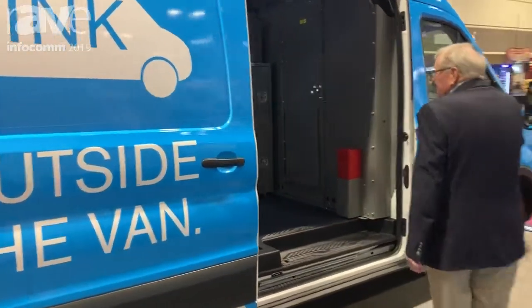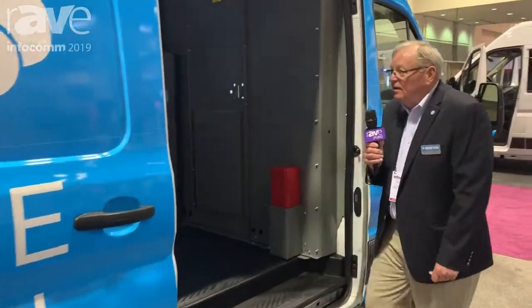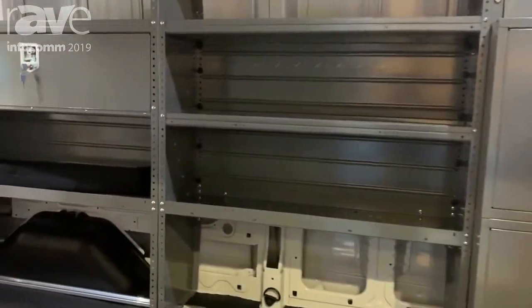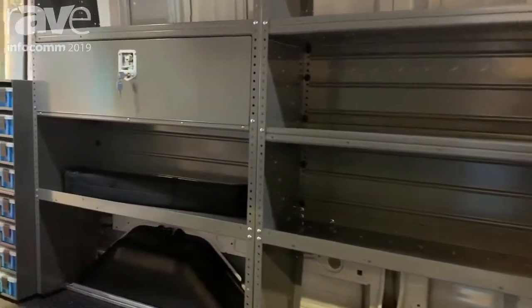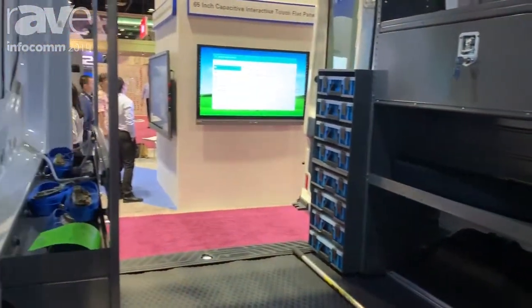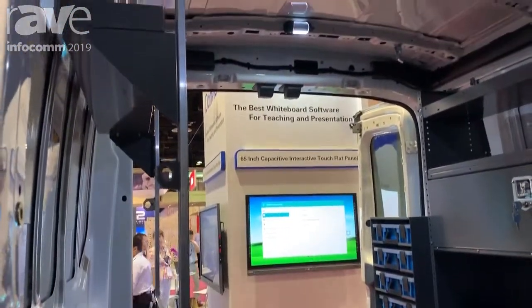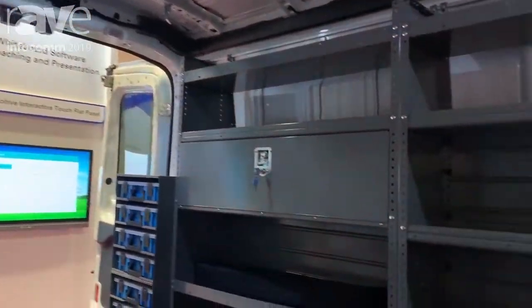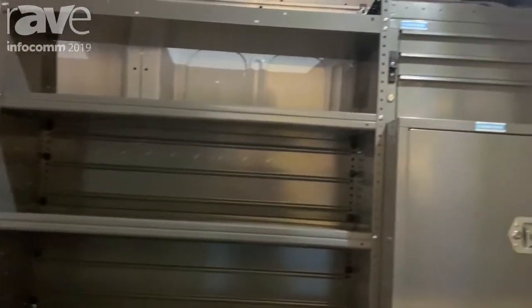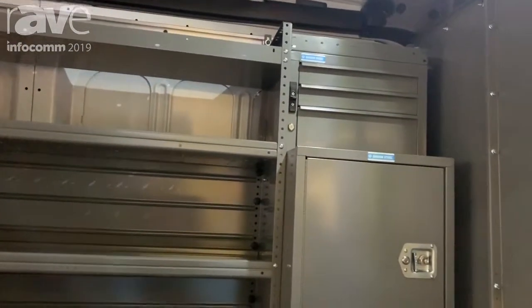As you can see inside the van, we have shelving for products that customers carry. We always try and make sure that we have the proper upfitting for what the customer needs. As things are today with the changing of products, we constantly work with our customers to make sure they have the proper upfit.